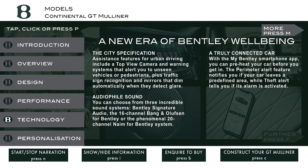Audiophile sound. You can choose from three incredible sound systems: Bentley Signature Audio, the 16-channel Bang and Olufsen for Bentley, or the phenomenal 20-channel Naim for Bentley system. A truly connected car. With the My Bentley smartphone app, you can preheat your car before you get in. The Perimeter Alert feature notifies you if your car leaves a predefined area, while Theft Alert tells you if its alarm is activated.